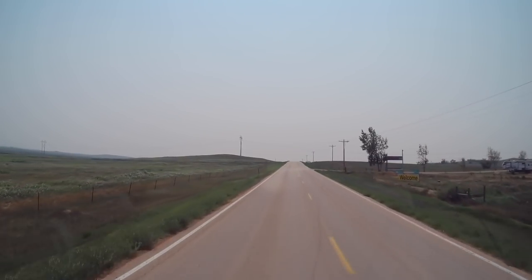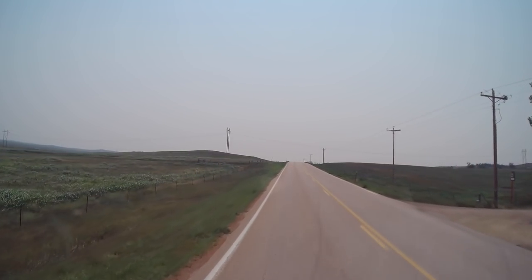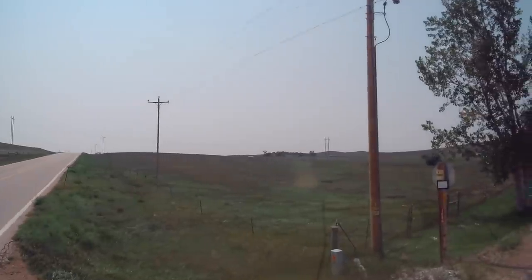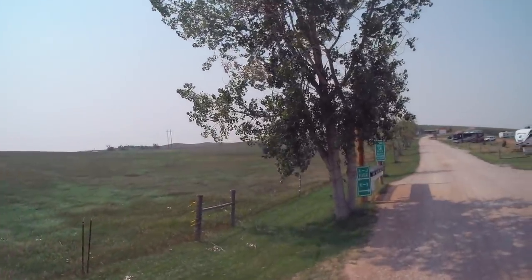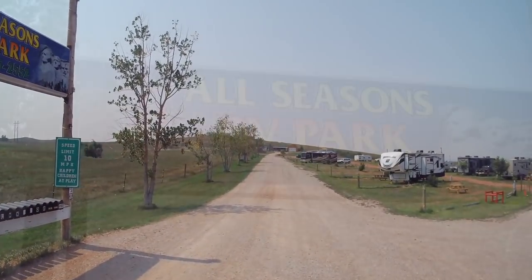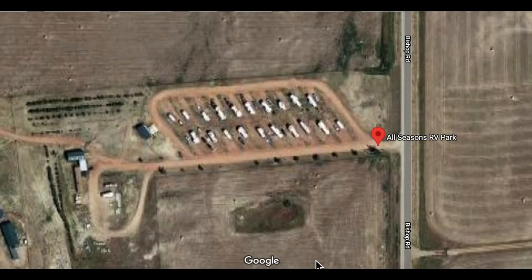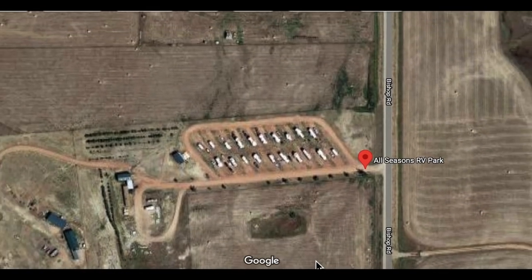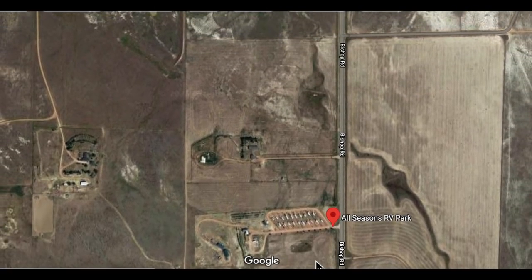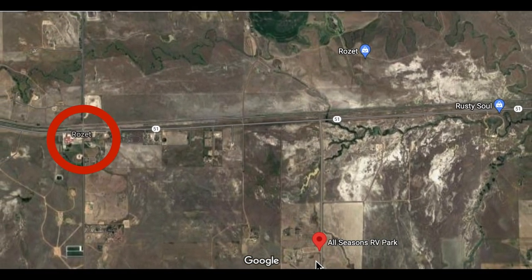We just spent a lot of time in the Glacier National Park area, and we're heading to the Mount Rushmore area now to meet a bunch of friends. So we decided to get closer to Mount Rushmore and just sit a while to catch up on groceries, laundry, and video editing. All Seasons RV Park is really small — two rows with 20 sites and nothing around it, except for Rosette. Population 25.